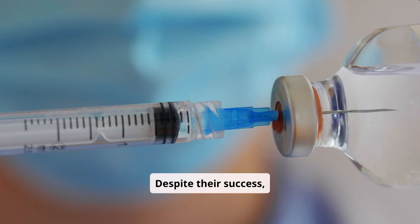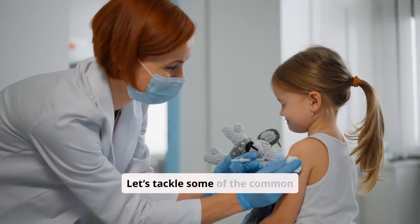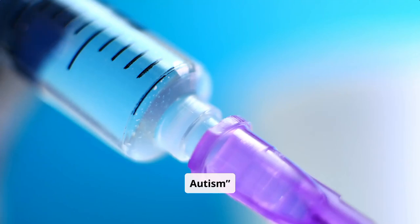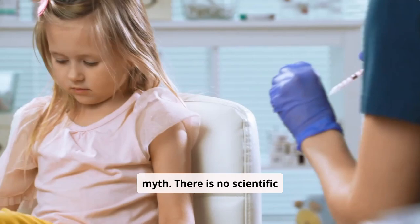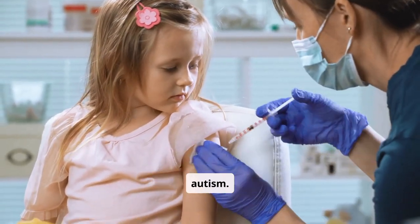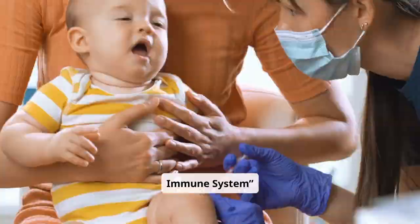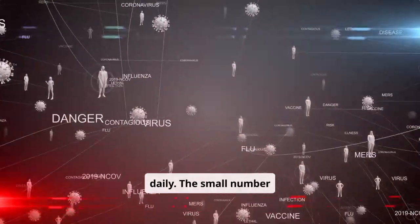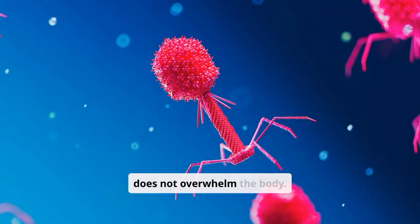Despite their success, vaccines are often surrounded by misinformation. Let's tackle some common myths. Vaccines cause autism — multiple large-scale studies have debunked this myth; there is no scientific evidence linking vaccines to autism. Vaccines overload the immune system — the immune system encounters thousands of antigens daily, and the small number introduced by vaccines is negligible in comparison and does not overwhelm the body.